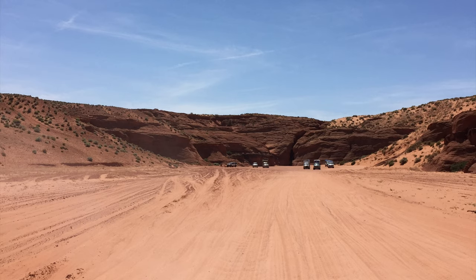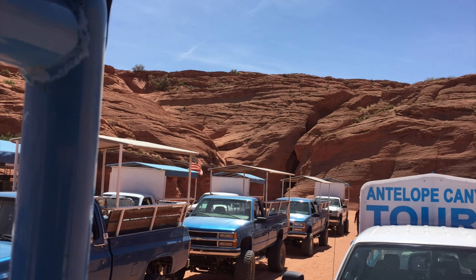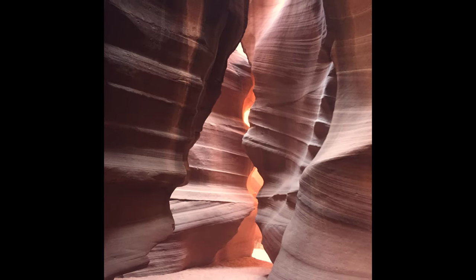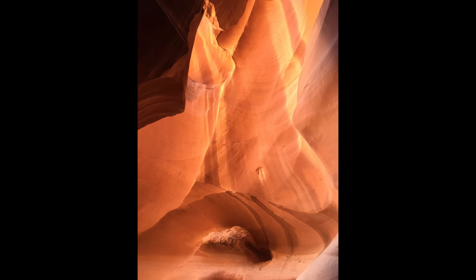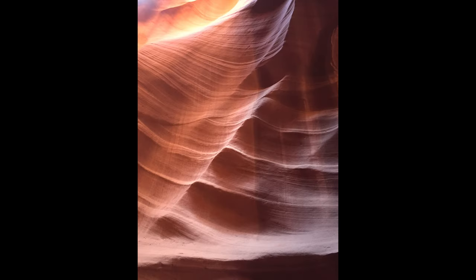We toured Upper Antelope Canyon in 2016. This canyon is most frequently visited because the entrance and the entire length are at ground level, requiring no climbing, and also because of its dramatic light beams. This canyon is A-shaped, so less light is let in at the top of the rocks, yet beams of direct sunlight radiate down from the openings, making the inside of the canyon very colorful. It's possibly the most photographed canyon.